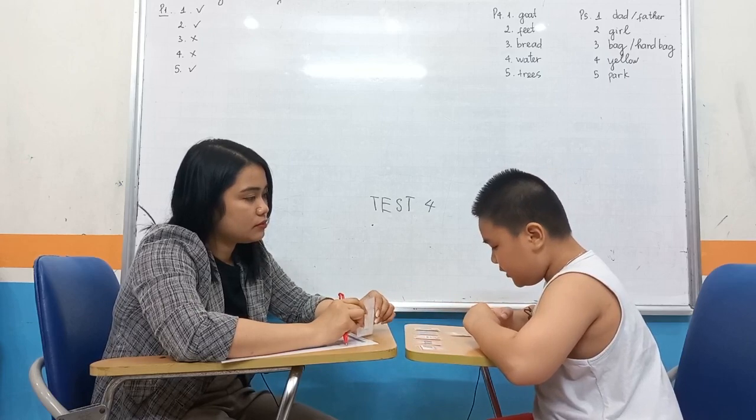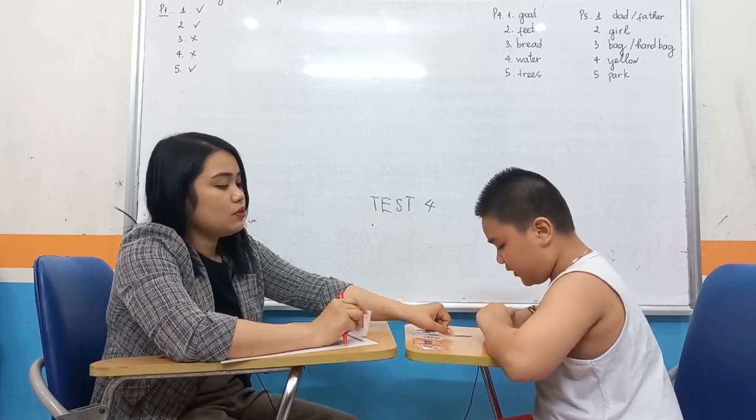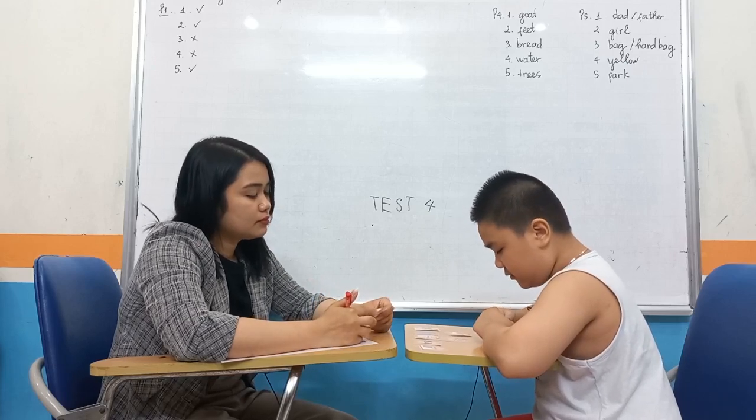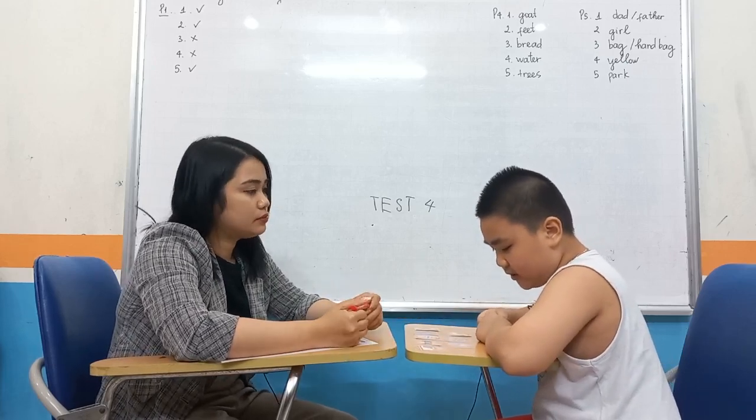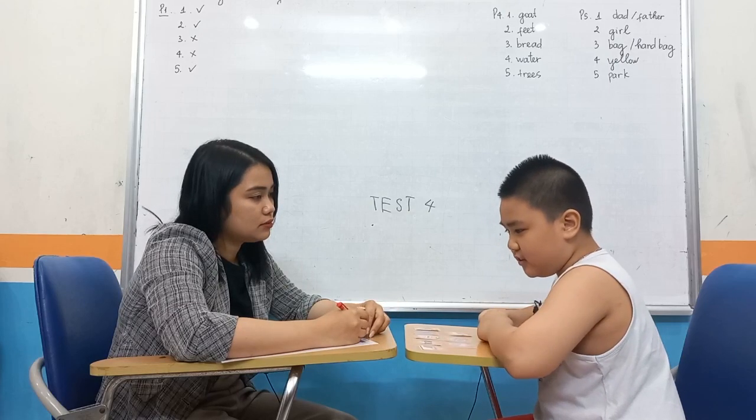What is it? It is an eraser. What is it? It is a radio. And what animal is it? It's an elephant. Do you like elephants? Yes.